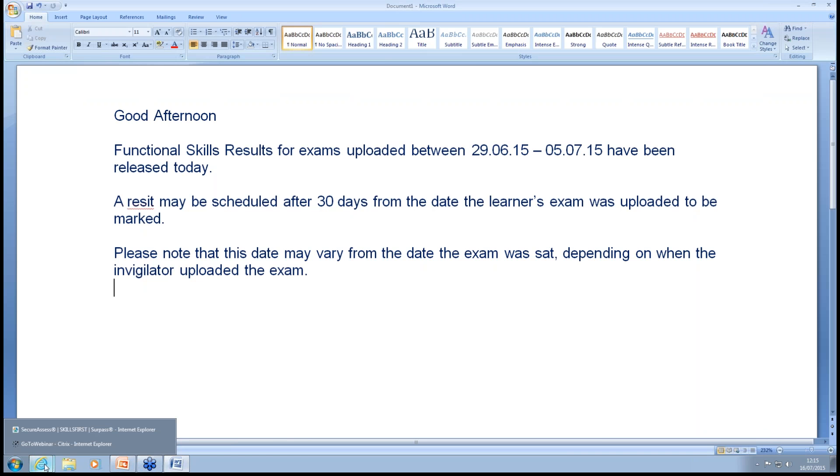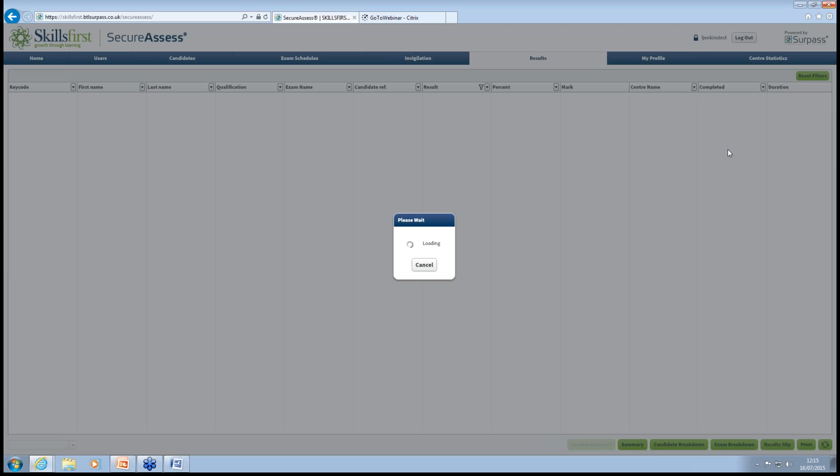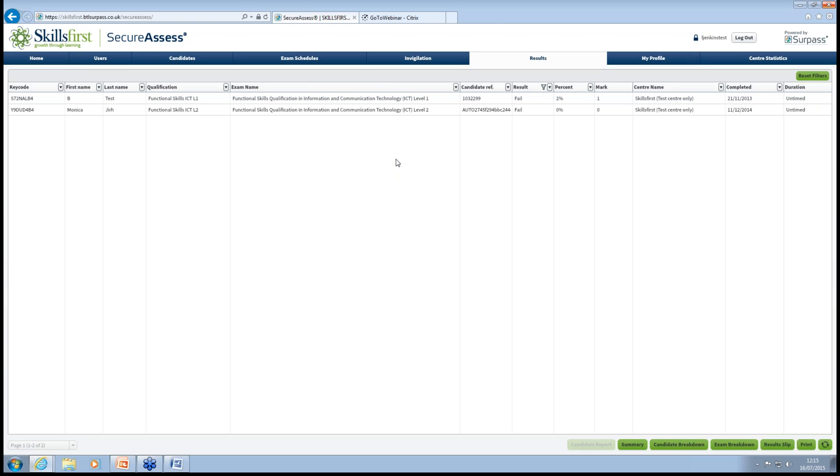That email tells you to go back into the system and look for your results. On the results page there's a default setting — you click onto the Completed section, click Filter and Apply, and the results will be shown. You'll see whether they've passed or failed, the percentage of their mark, and the actual mark. There's also an exams breakdown you can look at, and hopefully towards the end of September or October, we're hoping to have a further breakdown for each learner that has failed, telling you the specifics of what they failed on.